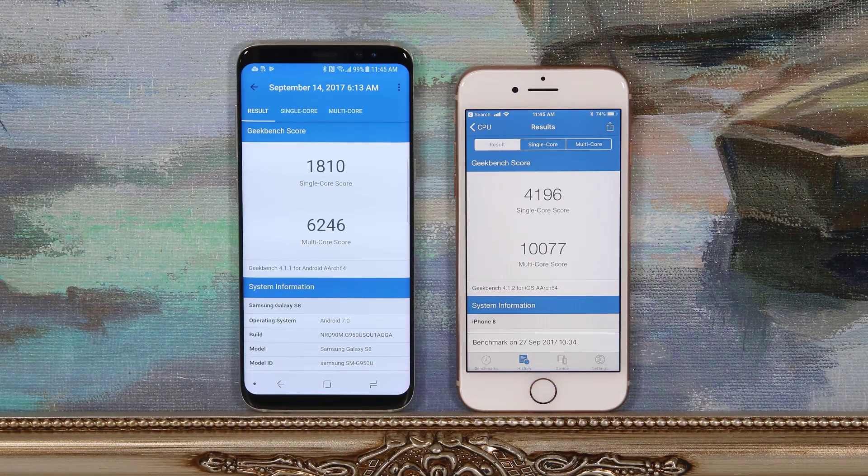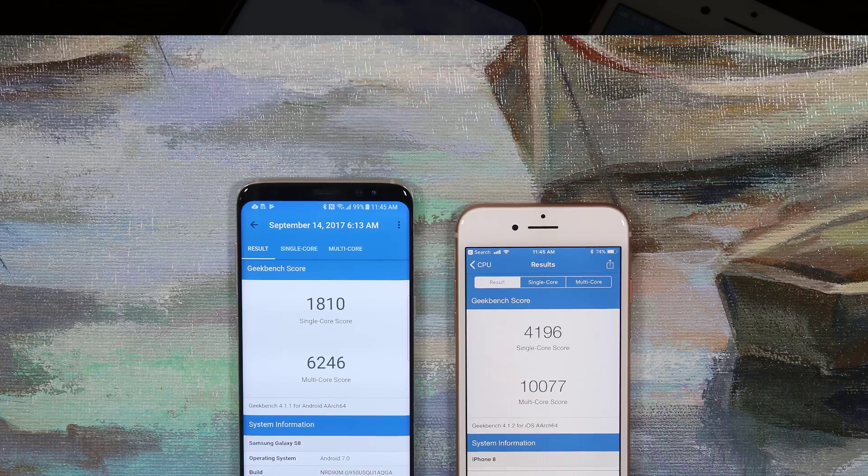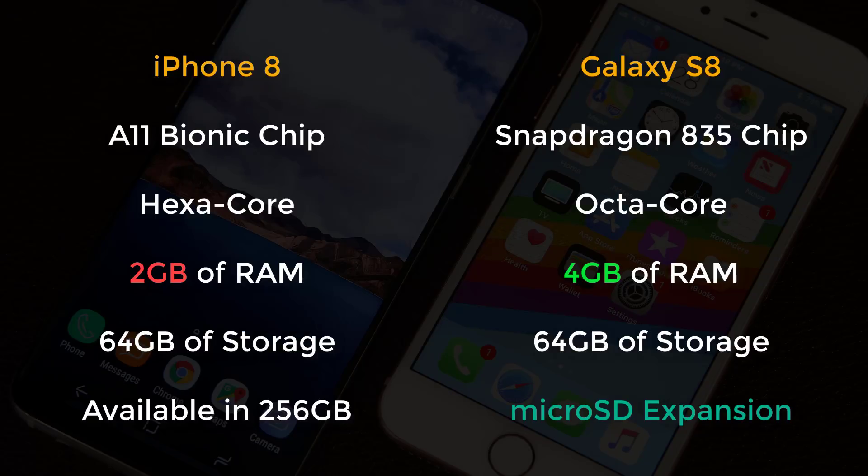Moving on to benchmarks, it is immediately clear that the iPhone 8 has quite a bit of raw horsepower that blows expectations. The Galaxy S8 is not a slow phone by any means, but iPhone's A11 Bionic chip has accomplished incredible power output, which translates into great-looking buttery-smooth games and top-level augmented reality experiences available on the iPhone 8. In this category, the numbers can't be ignored and the win goes to the iPhone 8 in terms of processing power.